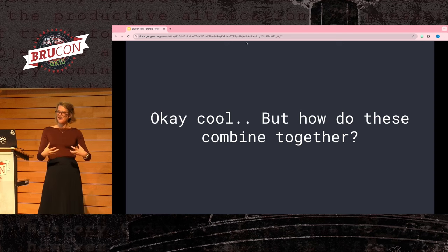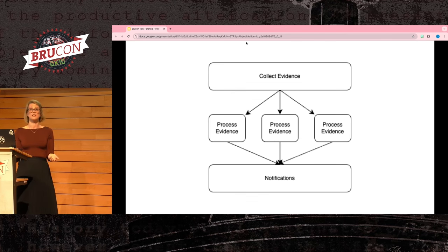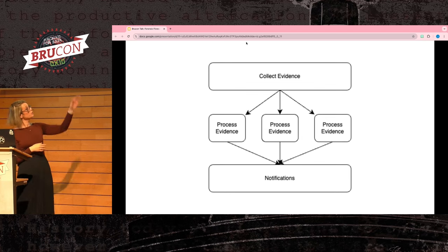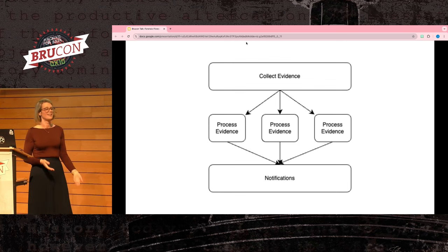Now that I've shown you a lot of different tools, how do they look from a forensic flow standpoint? How do you tie all these pieces together? I find it simpler to stick with a single type of 'collect evidence' flow — maybe that's collecting a disk image or a file — while running multiple 'process evidence' flows on top of it. For instance, you might collect a file, hash it and collect open source intelligence on that hash, and separately run it in a sandbox. When you try to combine multiple different collect evidence types, it gets messy quickly and your code becomes spaghetti nobody can read.